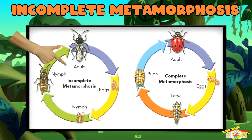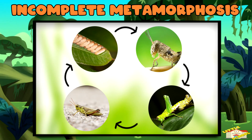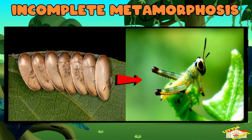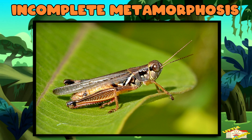Second is incomplete metamorphosis. This happens when the animal doesn't change as much — it just grows bigger and changes a little. For example, a grasshopper hatches as a baby that looks like a tiny grasshopper, called a nymph. As it grows, it sheds its skin and looks more and more like an adult grasshopper.